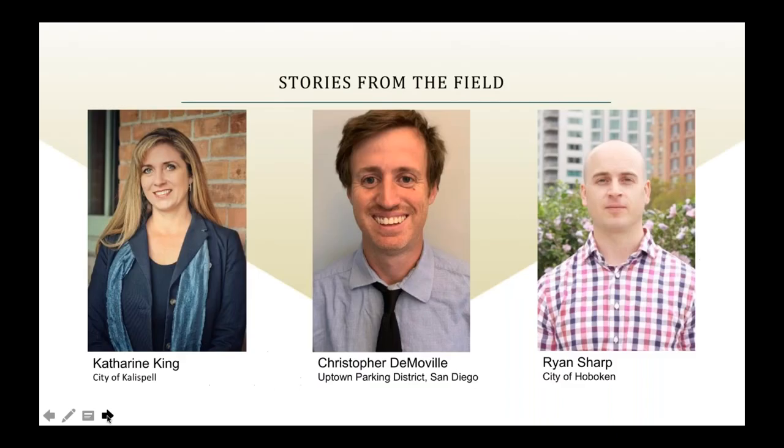Now, your main event speakers today. We have Catherine King, Assistant Director of Community and Economic Development in Kalispell; Chris DeMovil, Assistant Director of Uptown Parking District in San Diego; and Ryan Sharp, Director of Transportation and Planning in Hoboken, New Jersey. They have really cool programs to talk to you about. I'll hand it over to Catherine to tell you about a remarkable program in Kalispell.